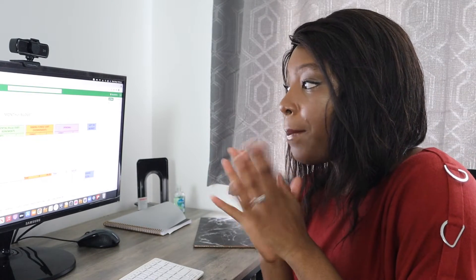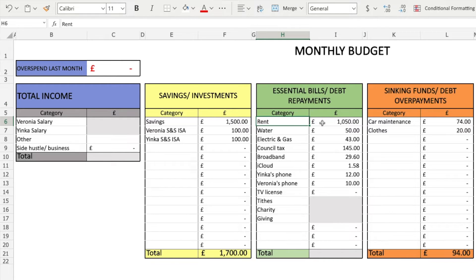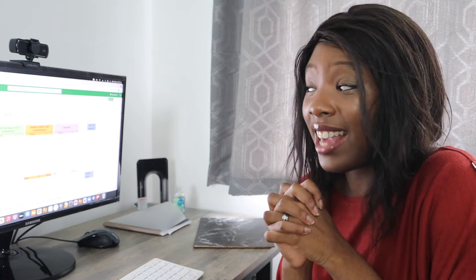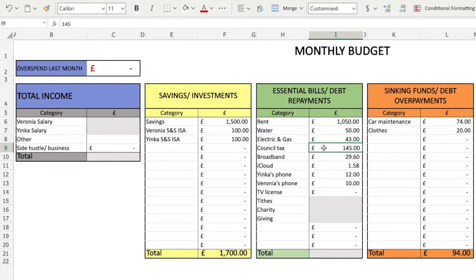Moving over to essential bills — our rent is over £1,050 every single month. Our water bill is about £50 a month. Electricity and gas is about £43. Our council tax direct debit has actually gone up by about £4 — last month we paid £140 and this month we're paying £145. I've tried to contact them because I assumed we should be paying around £129, but I haven't been able to get through. Our broadband is around £29.60. iCloud is about £1.58.